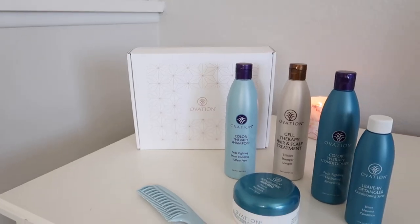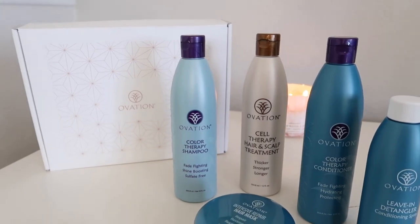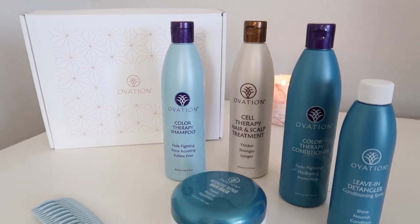The system I've been using is a five-step system: shampoo, a scalp treatment, conditioner, a deep moisturizing conditioning mask, and a leave-in conditioning detangling spray. First up is the shampoo — this is Ovation's color therapy shampoo, so it fights fading, boosts shine, and it's sulfate-free. I love when products are sulfate-free.